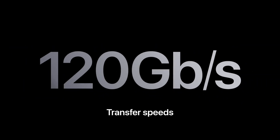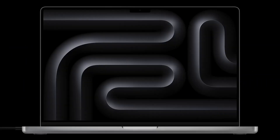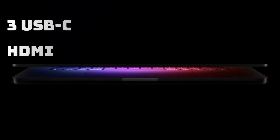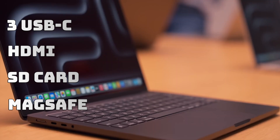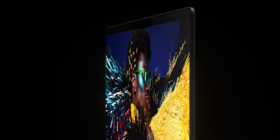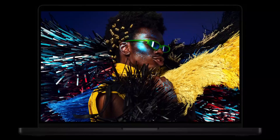With Thunderbolt 5, data transfer speeds are incredibly fast, virtually eliminating lag between external and internal editing. These models feature three USB-C ports, HDMI, SD card slot, and MagSafe charging. The 12-megapixel center stage camera and nano-texture display option are welcome additions.